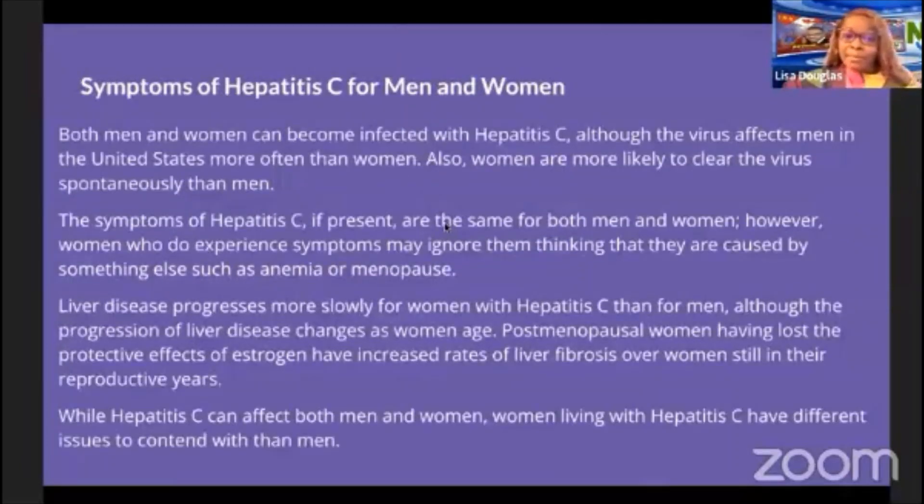Both men and women can become infected with hepatitis C, although the virus affects men in the United States more often than women. Women are more likely to clear the virus spontaneously. Symptoms, if present, are the same for both, but women may ignore them, attributing them to something else such as anemia or menopause. Liver disease progresses more slowly in women, though postmenopausal women — having lost the protective effects of estrogen — have increased rates of liver fibrosis.